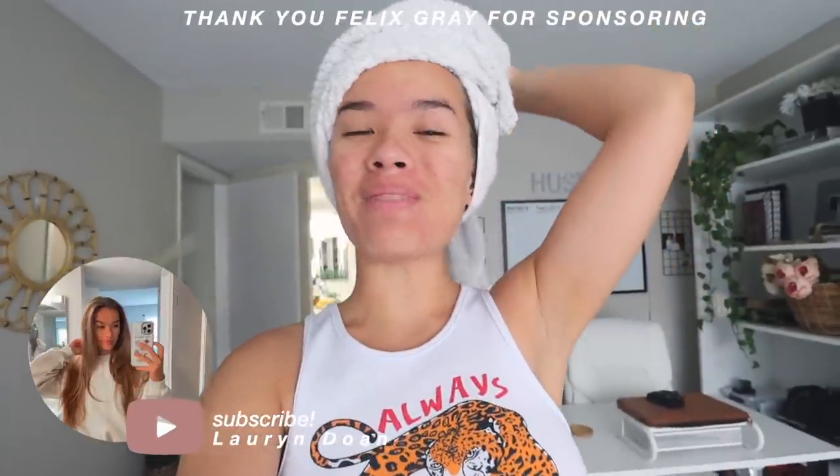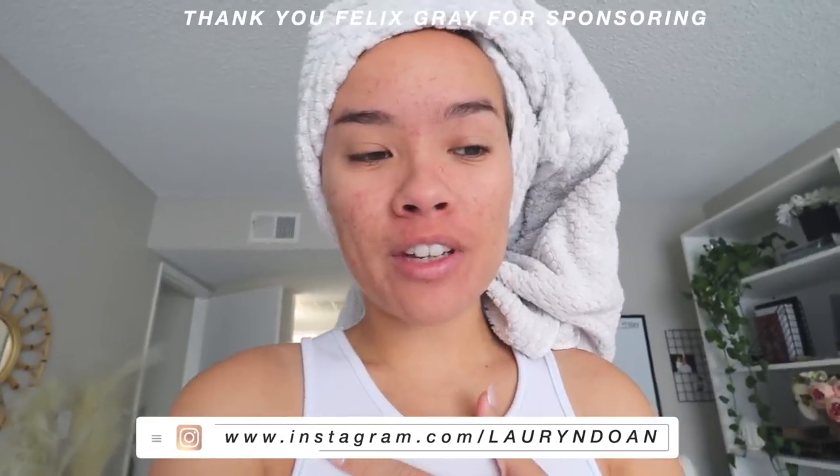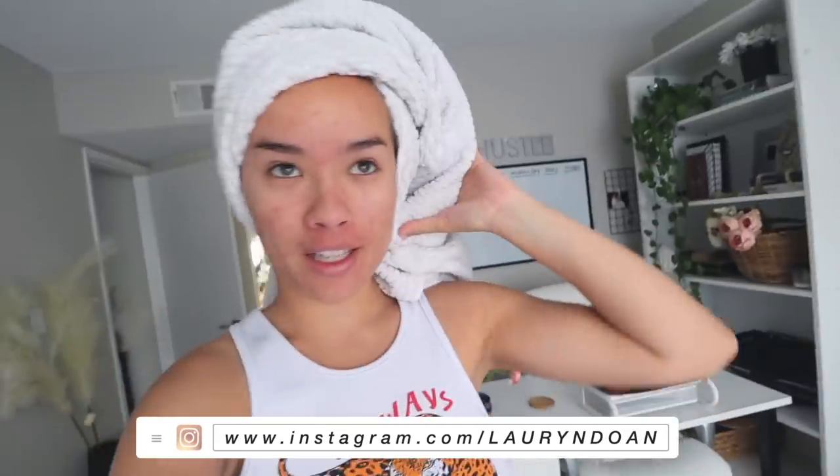Hello everybody, welcome back to my channel. I obviously just showered but I'm going to be doing a day in my life today because I have a pretty fun day planned. Right now I'm getting ready to go to the mall with my sister and her kids, so it should be a fun day to vlog.